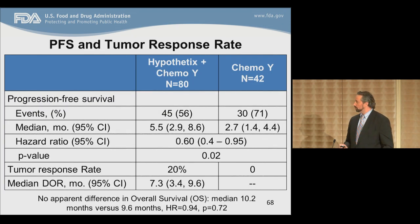The results showed that in the combination arm, the progression-free survival median was approximately 5.5 months, compared to the single-agent chemotherapy arm at 2.7 months, with a hazard ratio of 0.60, favoring the combination arm. The tumor response rate with the combination was 20%, whereas the single-agent arm had a 0% response rate. The duration of responses was 7.3 months with the combination. However, there was no difference between the groups in overall survival.